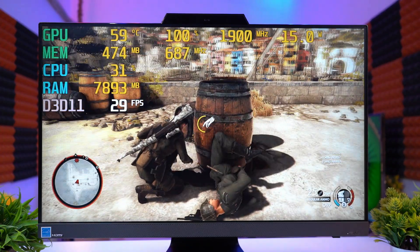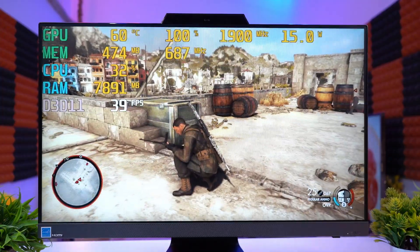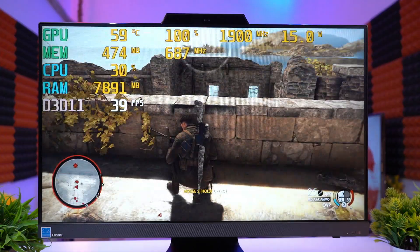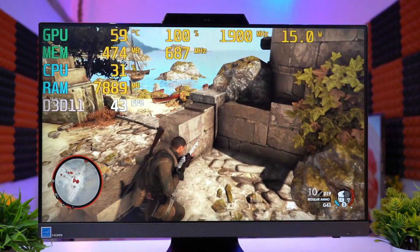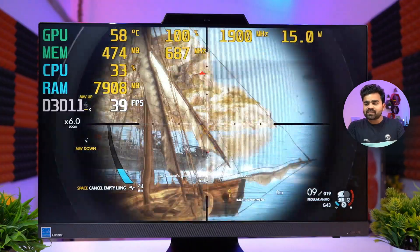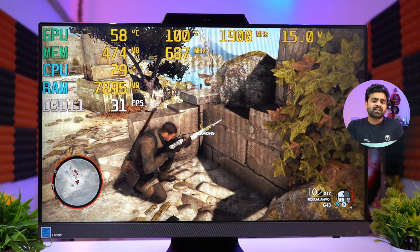Next, Sniper Elite 4 was tested at 720p resolution and medium graphics settings. The stats show CPU usage at 30%, GPU usage at 100%, temperature at 60 degrees Celsius, and maximum 8 GB of RAM usage. The frame rate comes out at only 30 FPS.